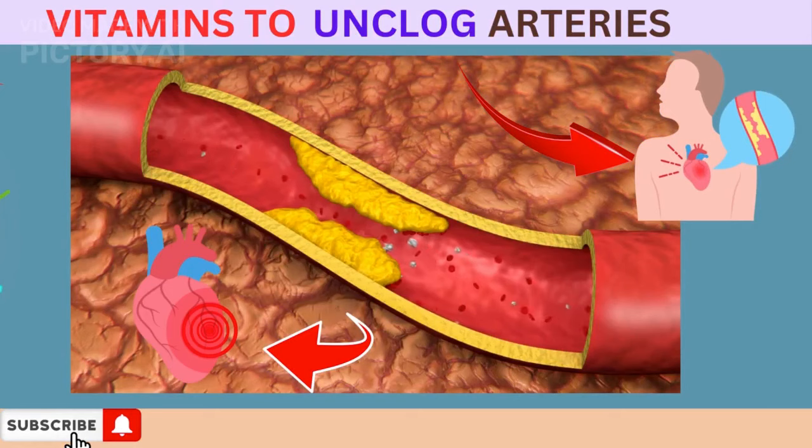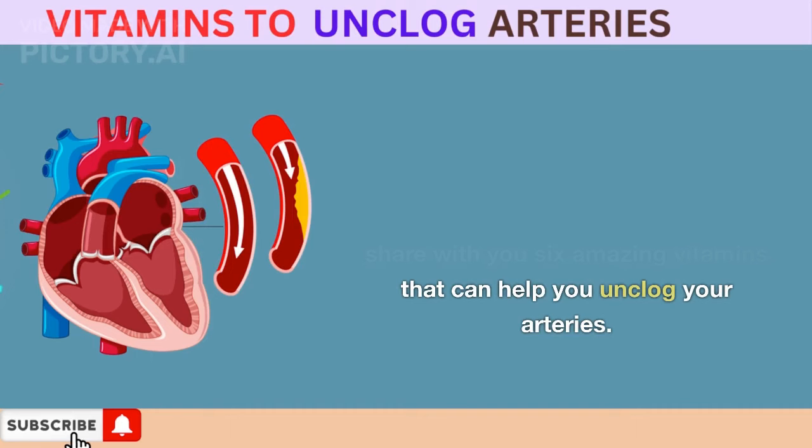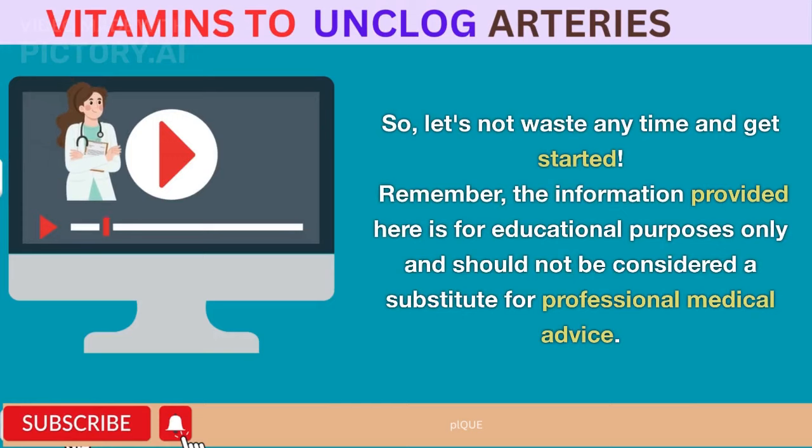I'm sure you've heard about the term clogged arteries, but do you know what it really means? In this video, we will dive deep into atherosclerosis, or plaque buildup, and explore the signs of clogged arteries. We will also share with you six amazing vitamins that can help you unclog your arteries. So let's not waste any time and get started.